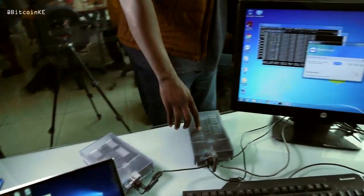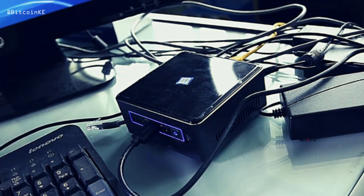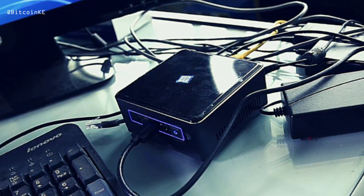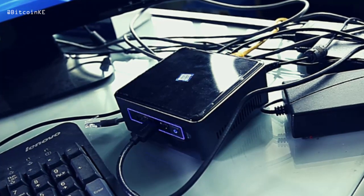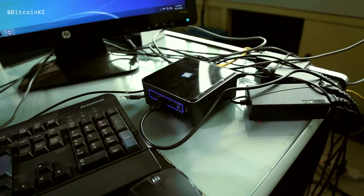This is called a nook machine. It's also running Lightning, but it's also running the Ripple network. We are setting up a Ripple validation node, which is essentially able to validate Ripple transactions.